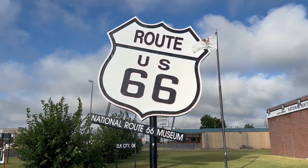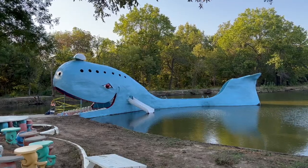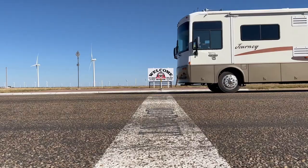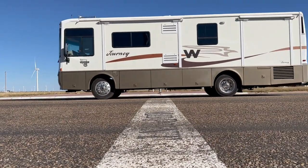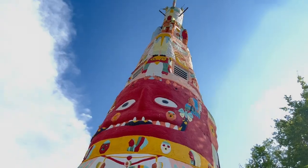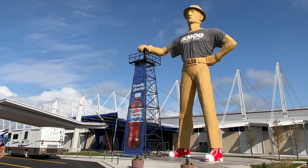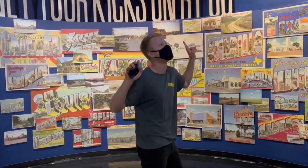Well, we did it. Route 66 from Chicago to L.A. — 28 days, four adults, one dog, one cat, all in a Winnebago. This video documents our trip in the fall of 2021, and it shares some info and history that I hope you'll find entertaining and helpful, too, if you're planning a Route 66 trip yourself.